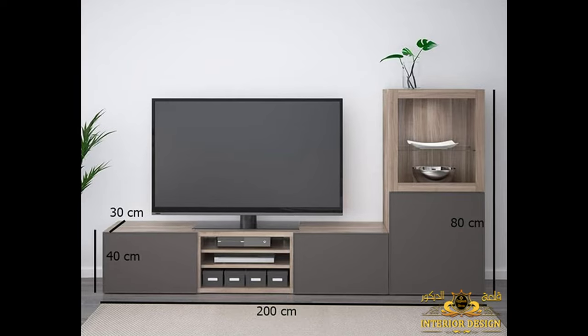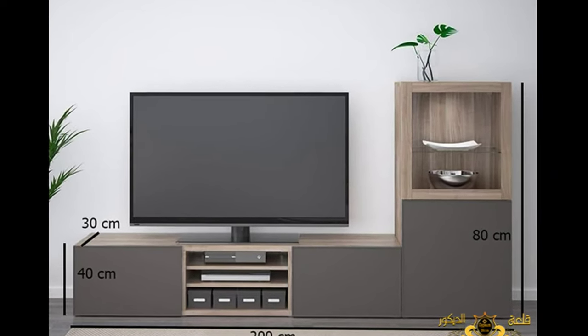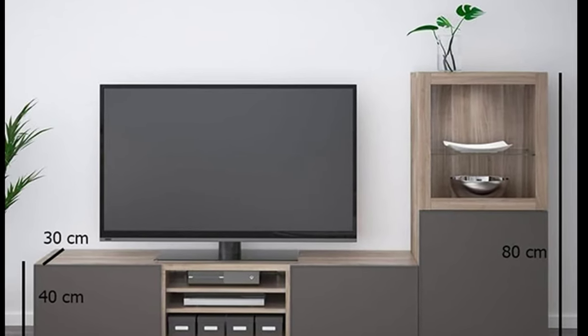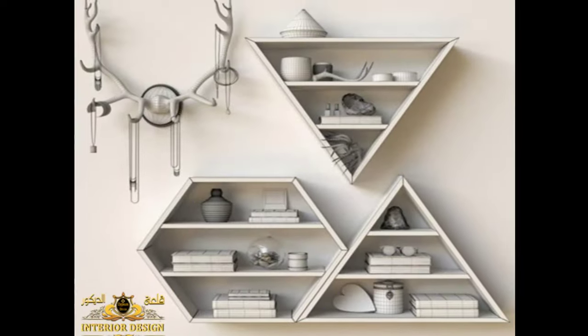It is better to choose simple shapes for the TV screen, as there are many special designs to suit all tastes. Reinforced wood is preferred for screens to obtain an excellent design. You can choose a shape and go to a carpenter to make the same design, as there are many shapes in IKEA, a well-known brand in home furniture.